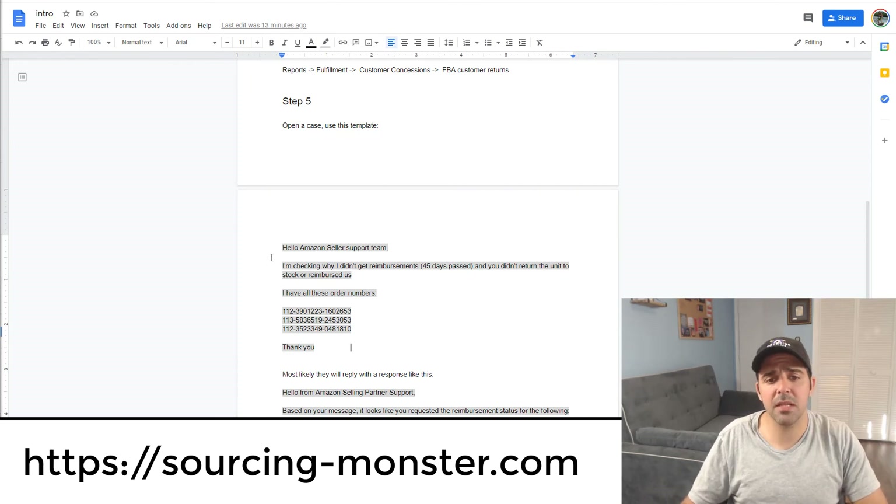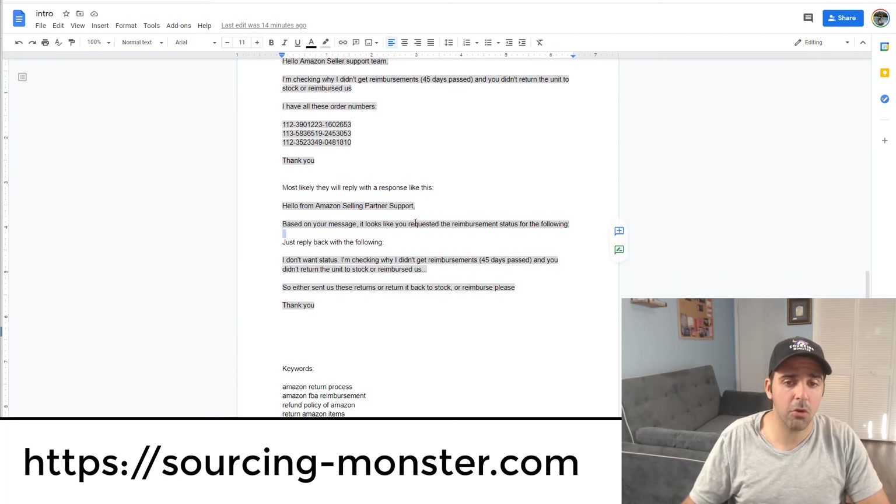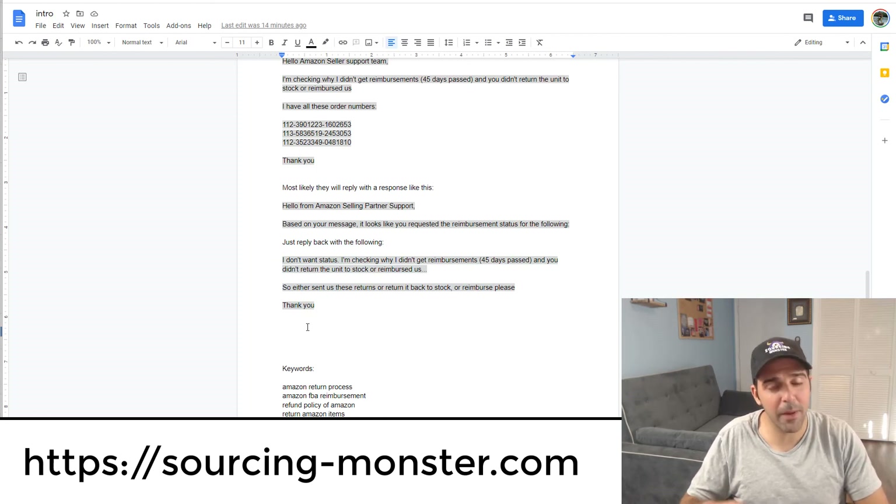Here is the template — if you want it, let me know in the comments. The message is: 'Hello Amazon Seller Support Team, I'm checking why I didn't get reimbursements (45 days passed and you didn't return the unit back to stock or reimburse us). Here are the order numbers. Thank you.' About 99% of cases, they reply with an automated message about reimbursement status. Then I reply: 'I don't want the status — 45 days passed and you didn't return the unit to stock or reimburse us. Either send us the returns, return it back to stock, or reimburse us. Thank you.' They will then give you your money back.